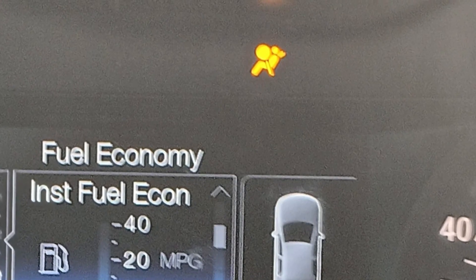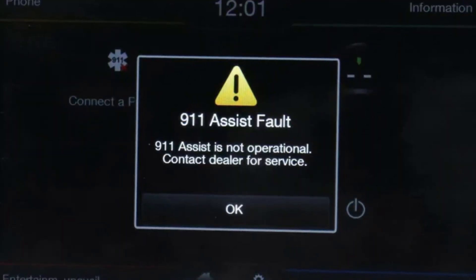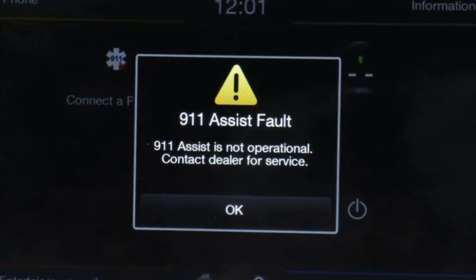If you see the 911 assist fault and also see the airbag warning light, the problem is with the airbag module. The 911 assist feature is connected to the SRS module, and when several airbags are deployed, 911 assist will automatically call emergency services to the location of the accident. So if the 911 assist doesn't receive data from the airbag module, you will see the 911 fault message and also the airbag light. This may sometimes be a connector issue, but most likely it is a restraint system problem requiring professional inspection and repair.